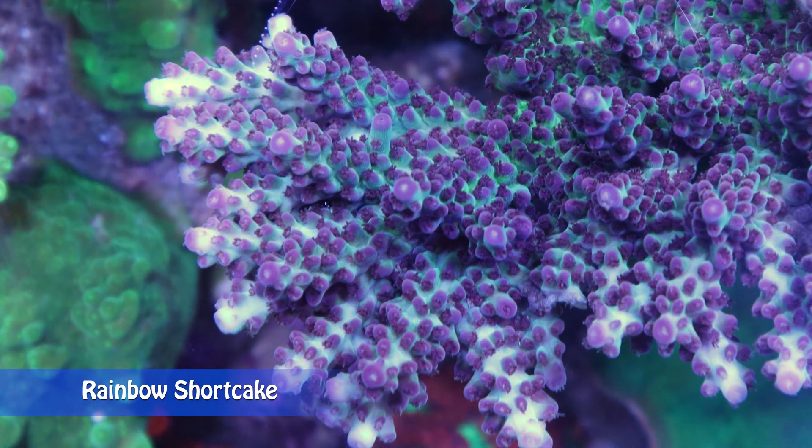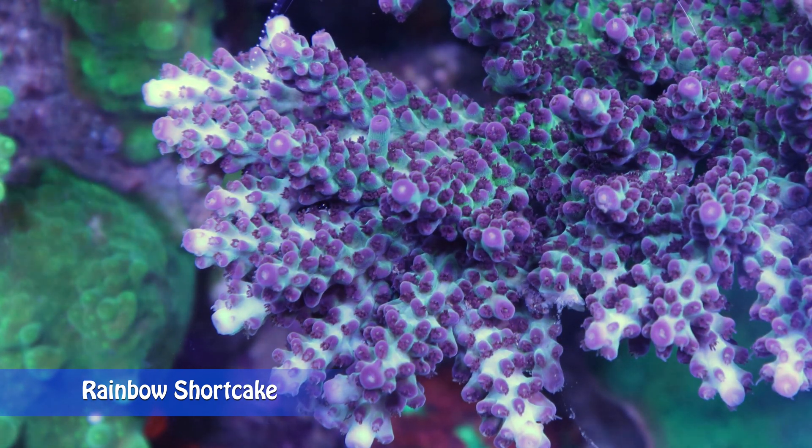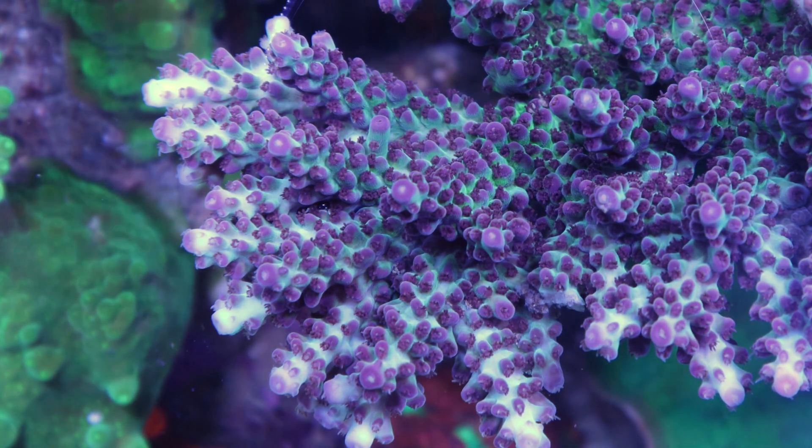Treat it well — an Acropora colony can be one of the fastest growing and most beautiful species in a reef aquarium. Neglected Acropora can transform itself into a dead white skeleton in a matter of days or even a few hours. That's it for today — thanks for watching, and don't forget to like and share. Happy reef keeping!